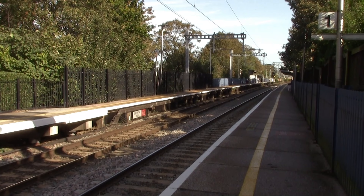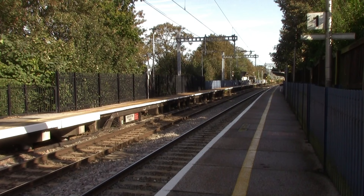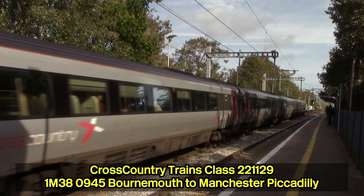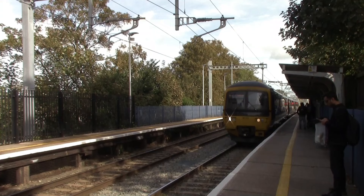Now diving into the history of Reading West station: the railway actually came through here in 1847 when the Great Western Railway built the Berks and Hants Railway towards Newbury and Basingstoke. The station itself wasn't here until the 1st of July 1906 when the Great Western Railway built Reading West station. I'm now waiting for the 11:09 Great Western Railway service to take us to the next station, which is actually the newest station on the network — Reading Green Park. I haven't been to this station yet, so I'm looking forward to it.